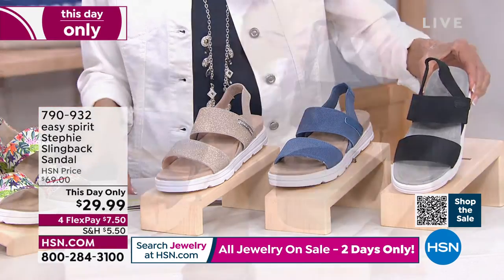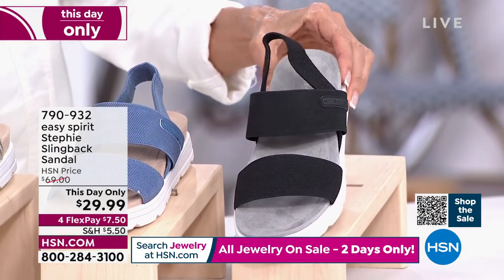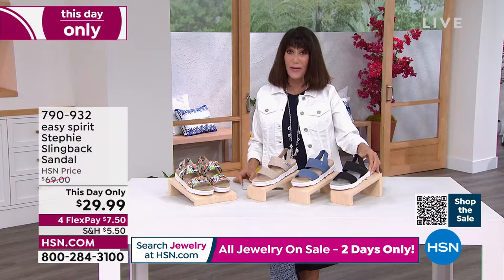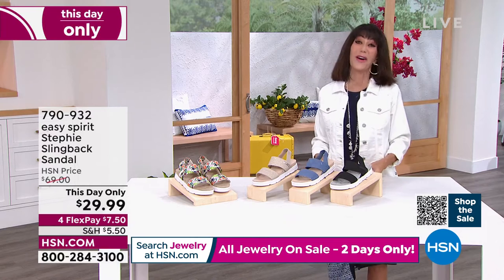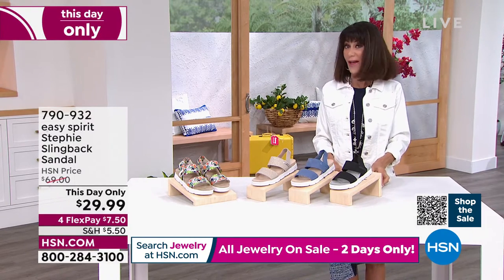Sizes are 6, 6½ through 10, 11, 12, medium width and wide width — about a one-inch wedge-molded unit. Right now, first time to offer this at $40 off, and everything with four FlexPay payments, so you can see that's $7.50 on any credit card with no interest.